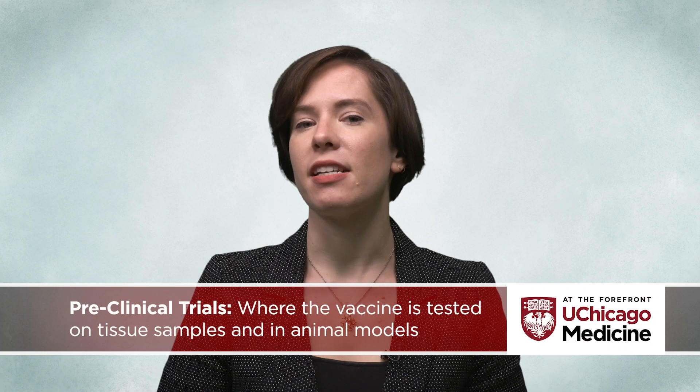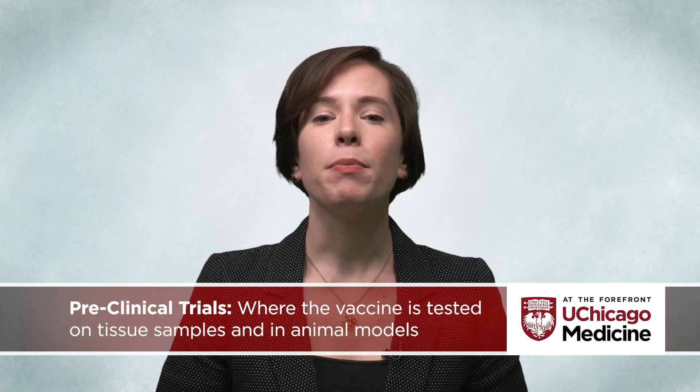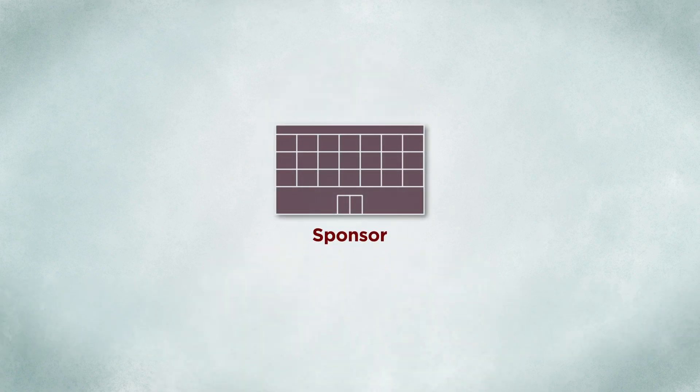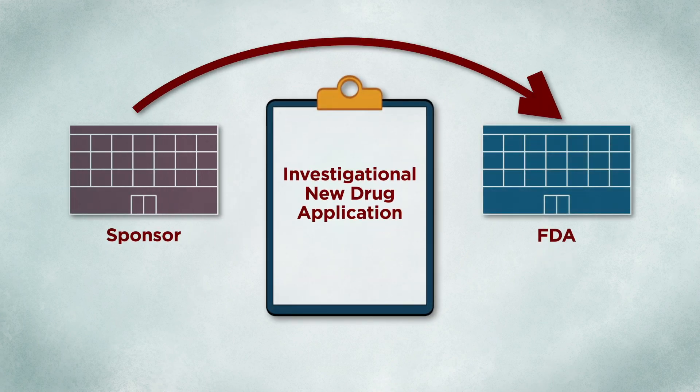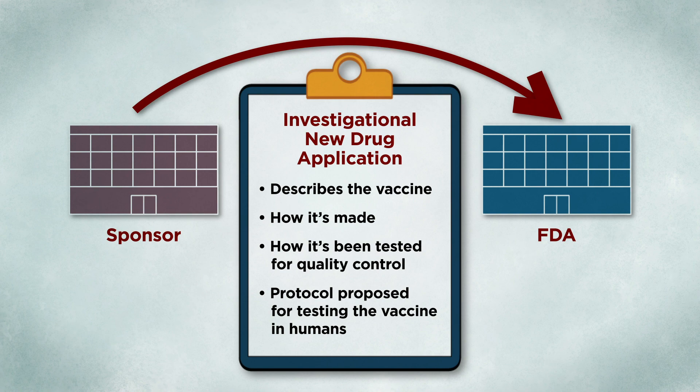Vaccines that appear promising in preclinical trials, where the vaccine is tested on tissue samples and in animal models, have to be approved for a clinical trial before they can be tested on humans. A sponsor for such a clinical trial must submit an investigational new drug application to the FDA, which describes the vaccine, how it's made, how it's been tested for quality control, and the protocol the researchers propose for testing the vaccine in humans.